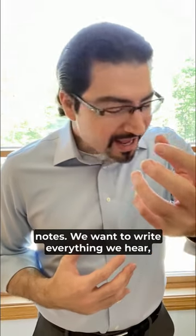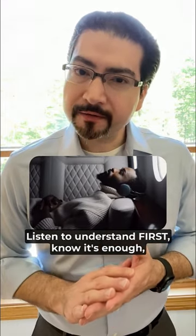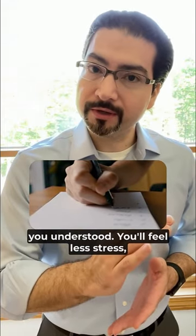We want to write everything we hear, but that hurts our comprehension. Listen to understand first, know that's enough, and then take two or three words of notes on what you understood.